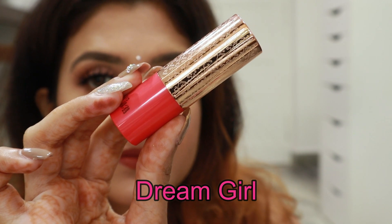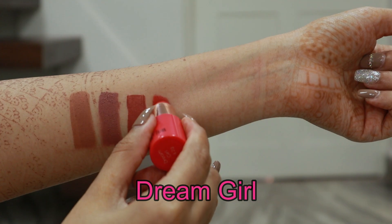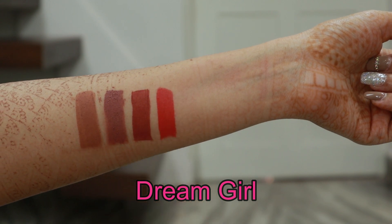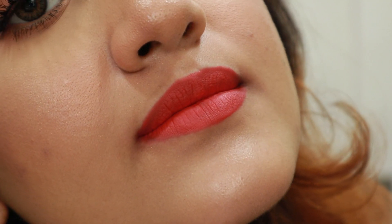Now let's move on to the pink category. The first shade is Dream Girl — this is a really bright pink, though it looks more peach to me. If you're into bright lipsticks you're going to love it. For me personally, I don't enjoy such shades and don't feel comfortable in them.